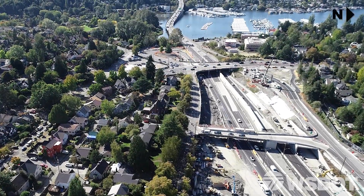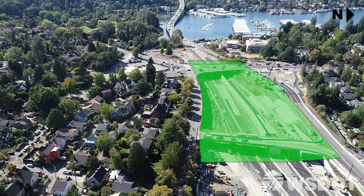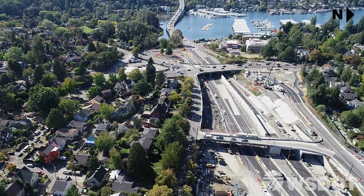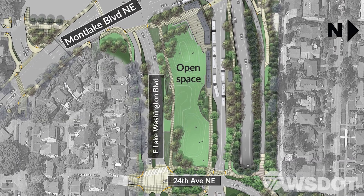Another highlight is the Montlake Lid. This will be a transit hub with bus and HOV direct access ramps. There will also be an open space with lots of bicycle and pedestrian connections.